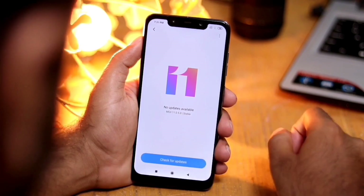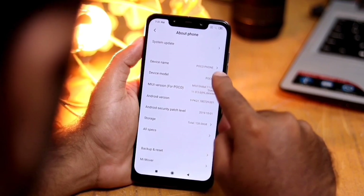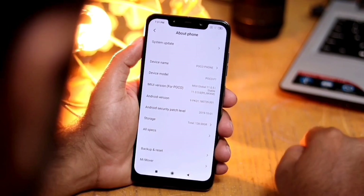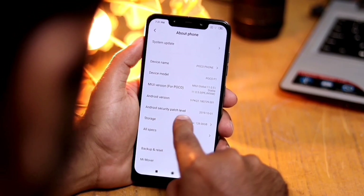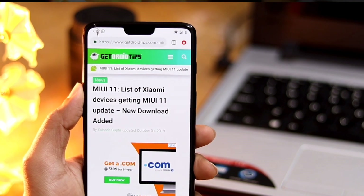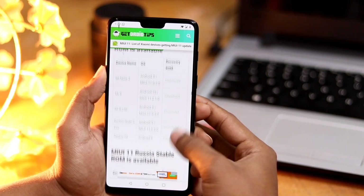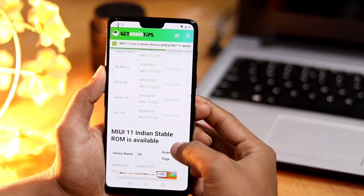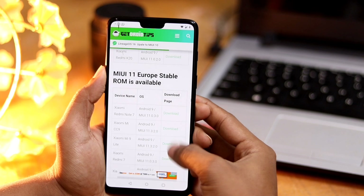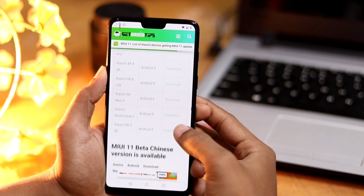We have this stable MIUI global version installed on our POCO F1. This flagship is running MIUI 11 which is based on Android 9.0 and currently has the Android security patch level of 1st October 2019. We have provided the list of all MIUI 11 supported devices with a dedicated guide from the link in the description below.